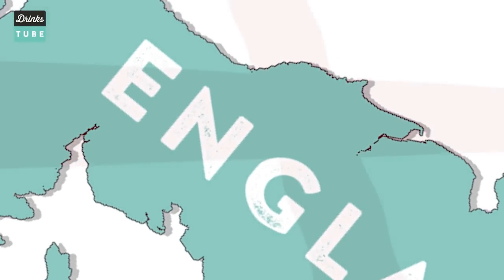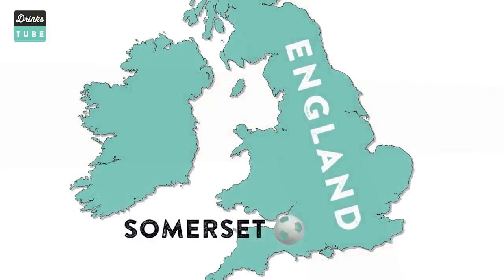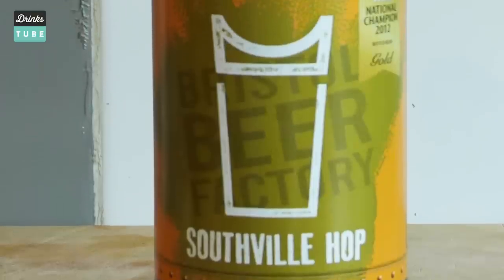Before we dive straight in, I am going to be honest with you — I am from the West Country and I love cider, so we have two beers and one cider. First up is something called the Southville Hop from the Bristol Beer Factory. Let's crack it open and see what we think.